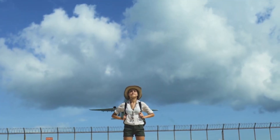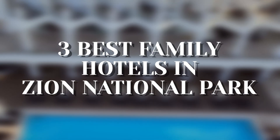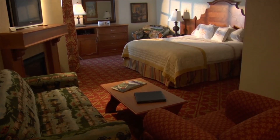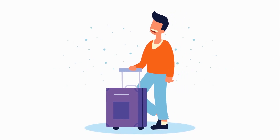Welcome to Travel Hunter, your go-to source for all things travel-related. In today's video, we'll be exploring the three best family hotels in Zion National Park, catering to a range of budgets and traveler types. Whether you are a solo traveler, a couple, a family, or all of the above, we've got you covered with our top picks.